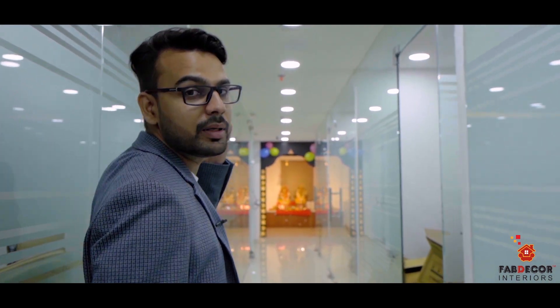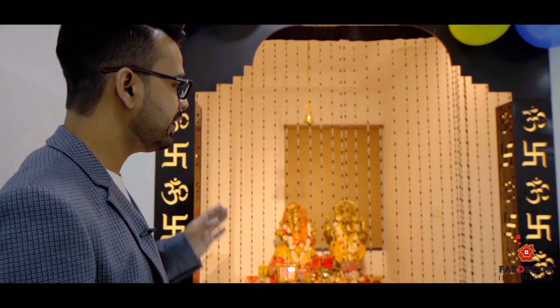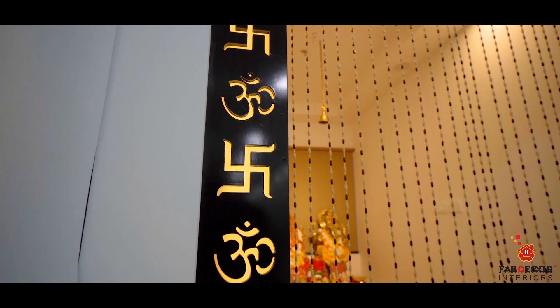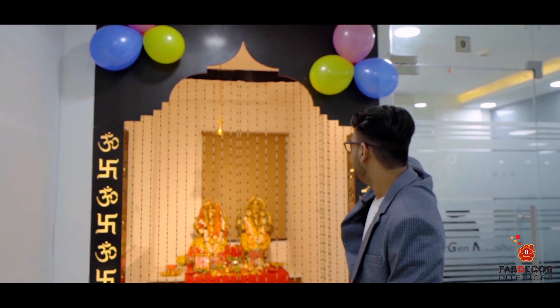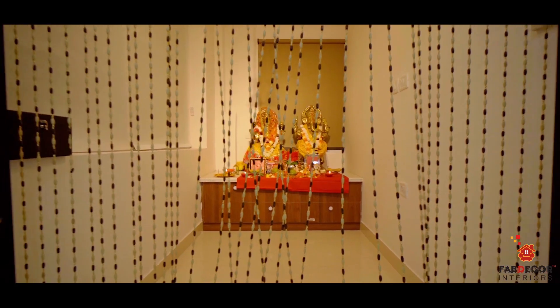Let's go to the most attractive part of the office — our temple area. We have given these pillars which are made with CNC designs and laser cuttings. We have made light pass-throughs, and in the center of the wall, we have created a beautiful centerpiece design.